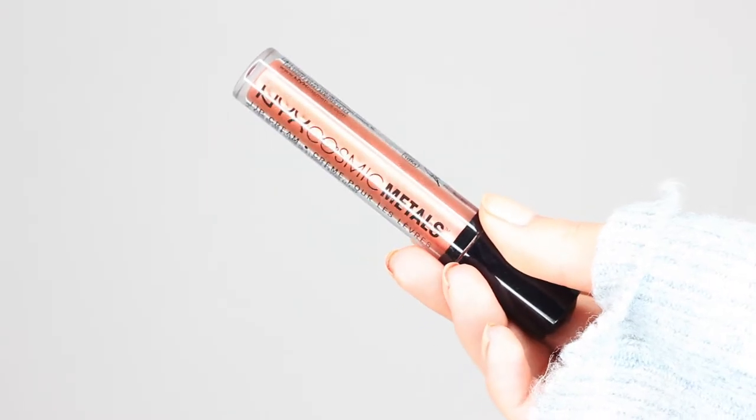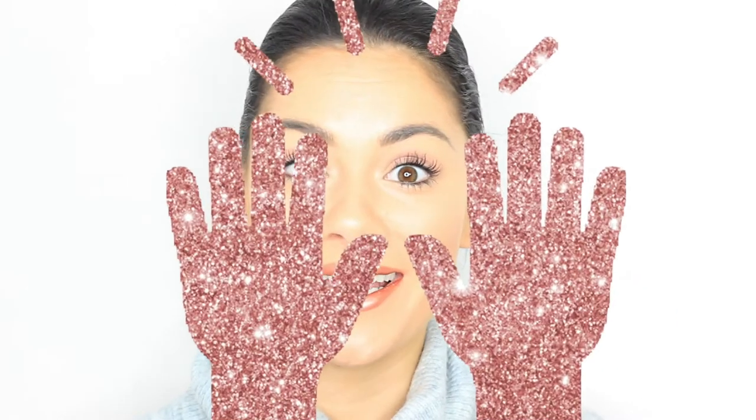This is the NYX Cosmic Metals Lip Cream in Speed of Light. I've included this in tutorials before. I've worn it so much and I know I love it, so this isn't really a test for me — this is more just to show you. It's not drying at all. It feels really creamy on the lips, which I personally love. This lasts so well and I just love the metallic sheen. It's so unique and so flattering. It's also really affordable, so this one for me is a winner.